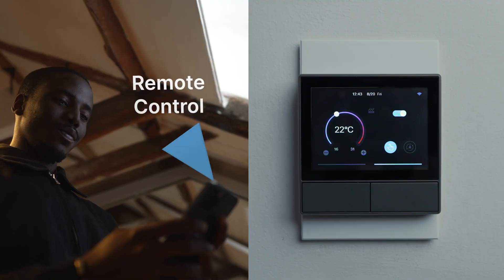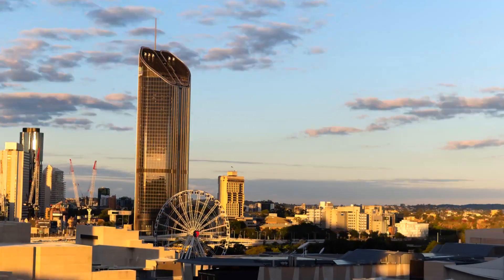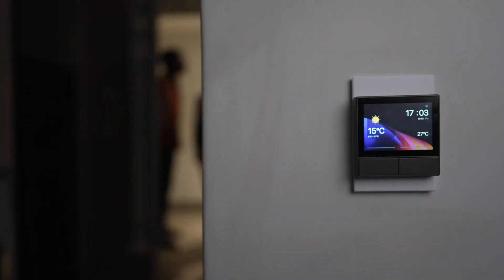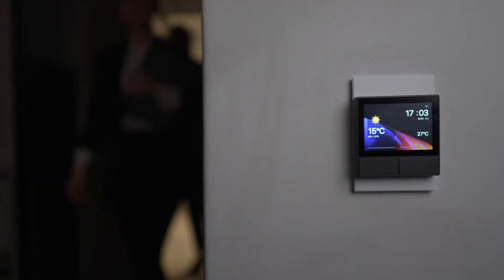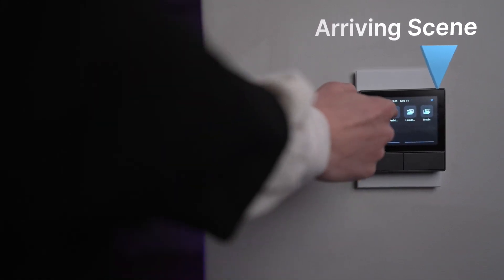You can also set up your preferred temperature through our app or on the NS Panel. After a long day at work, your home is already set to the perfect temperature for you. One tap on the NS Panel will activate the arrive scene and light up your home.